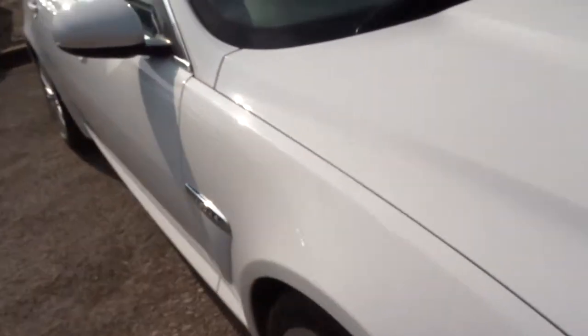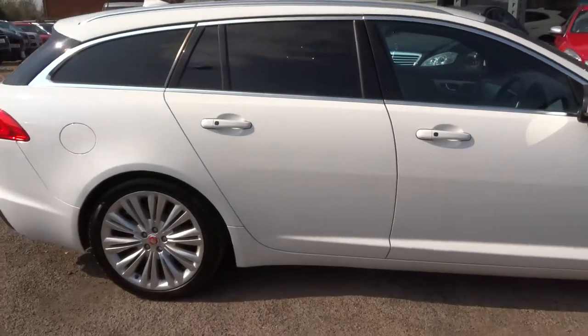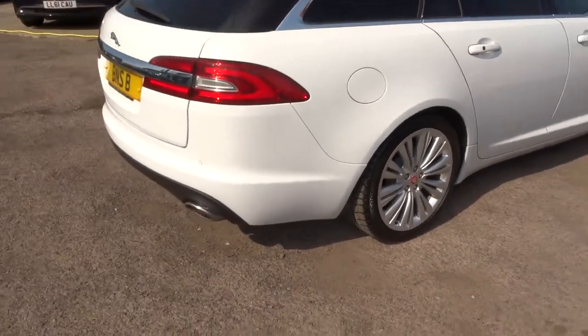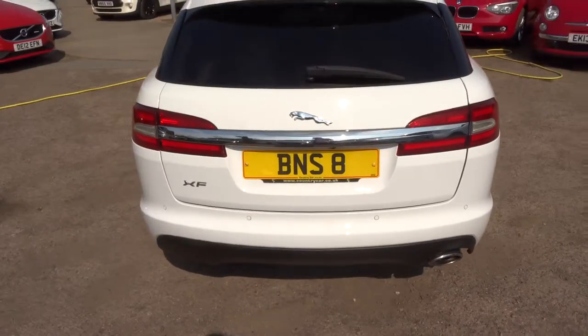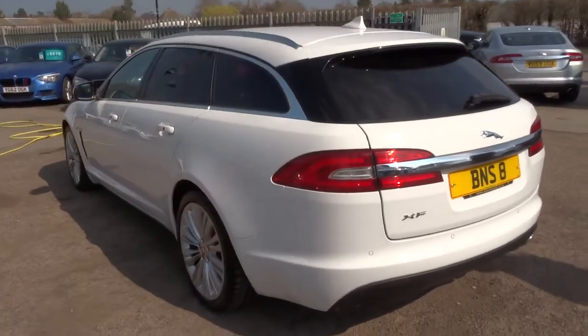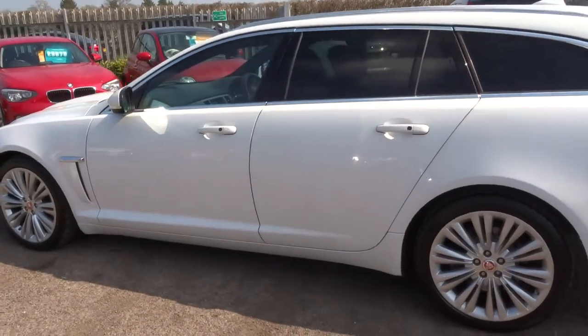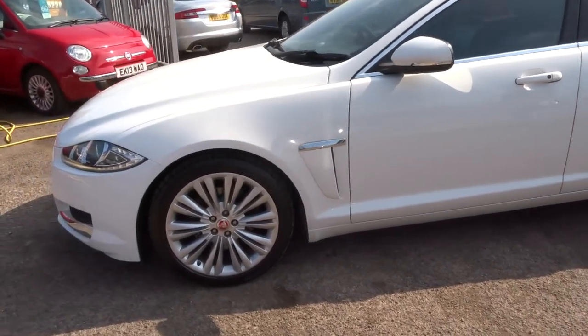A little bit about us: when the car came in we did a 160-point inspection. The inspection is videoed and photographed — we get the car on the ramp, take the wheels off, and check the health of the brakes, tyres, and discs. If the car was due an MOT, a third-party company does that for us, giving you another pair of hands to check over the car and making sure you get the best of the best.